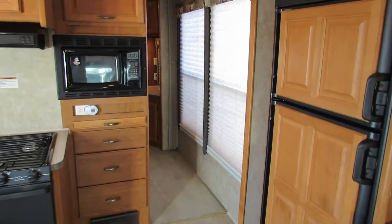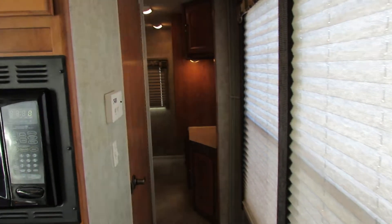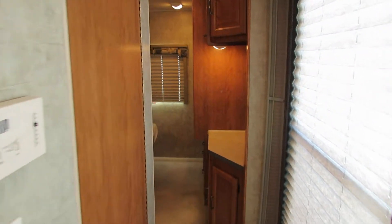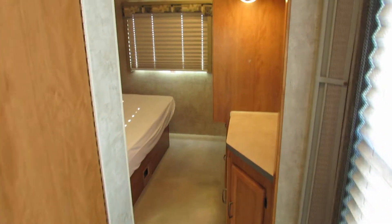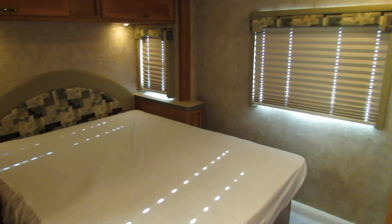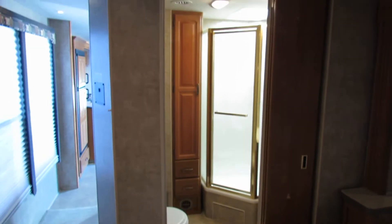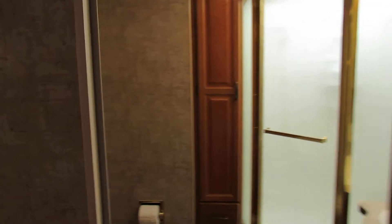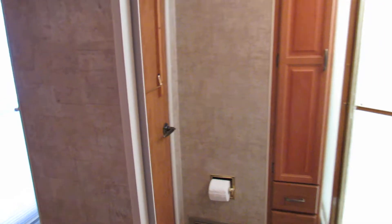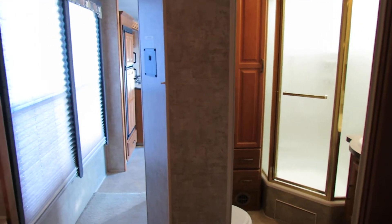Now it's got a hallway that takes you to the back, with dual entry into the bathroom. As you come into the bedroom there's a nice little vanity, and then you work your way around to a comfortable bedroom. Looking back, you have the bathroom, and there's another door so if you're in the bedroom you don't have to come out to get into what would be considered the ensuite.